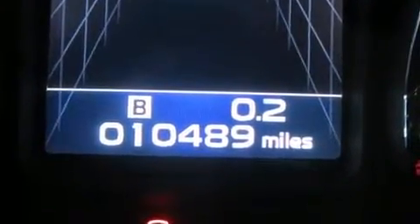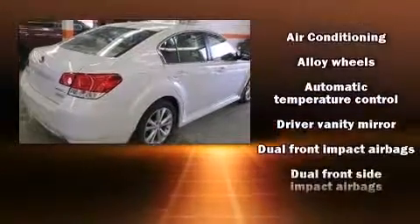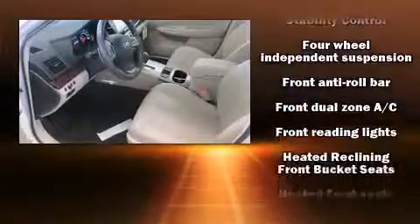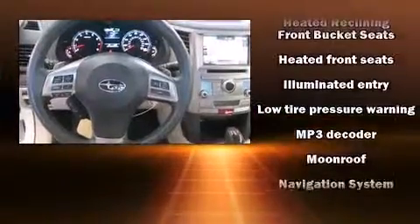Subaru also prioritized safety and security with features such as head curtain airbags, ignition disabling, and four-wheel disc brakes with AVS. When road conditions become unpredictable, rely on all-wheel drive to maintain outstanding control.